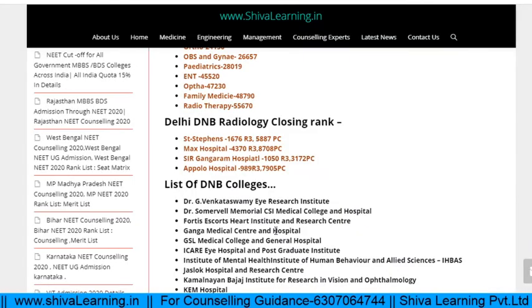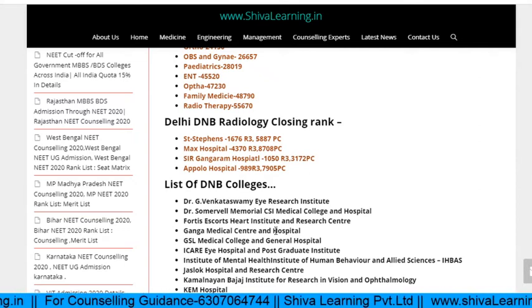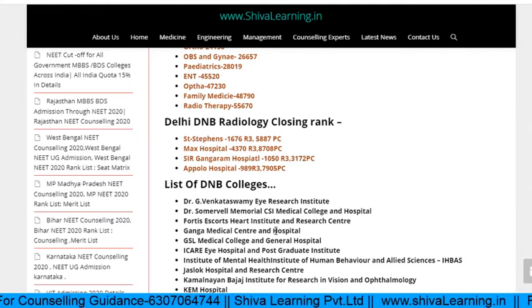For DNB colleges and ranks — talking about DNB Radiology in the Delhi region: St. Stephen's closing rank was 11,676; personal counseling was 5,887. For Max Hospital it was 4,370 in Round 3 and personal counseling near about 8,000. In the Hyderabad region you can check Care Hospital and Yashoda Hospital; in Bangalore, Narayana and Manipal Hospital.